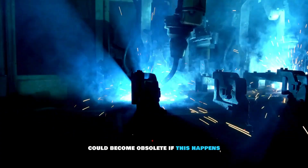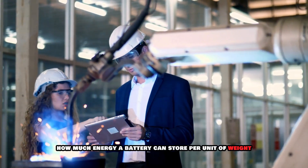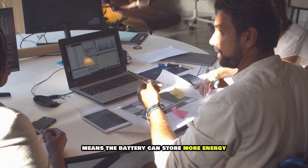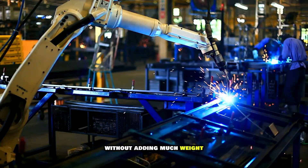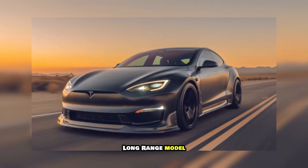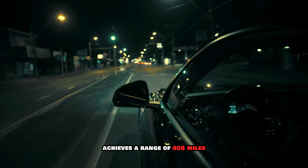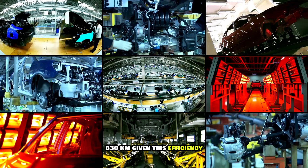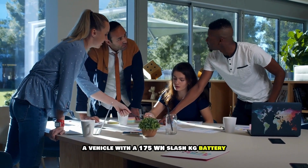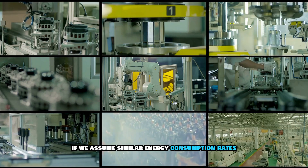You'd agree that lithium-ion batteries could become obsolete if this happens. Energy density indicates how much energy a battery can store per unit of weight — a higher energy density means the battery stores more energy without adding much weight, which is critical for achieving long driving range. For instance, the Tesla Model S long-range model, equipped with a 100 kWh battery, achieves a range of 405 miles. Given this efficiency, a vehicle with a 175 Wh/kg battery could potentially achieve a range exceeding 310 miles, assuming similar energy consumption rates.